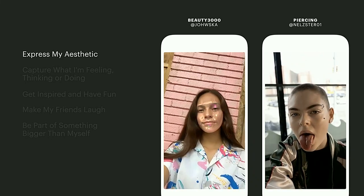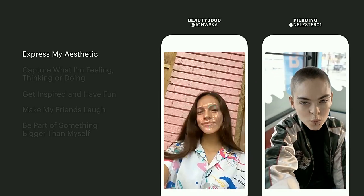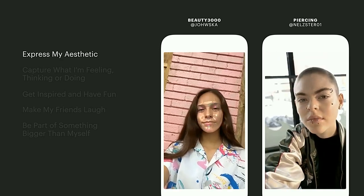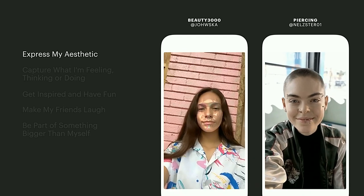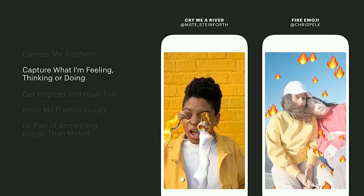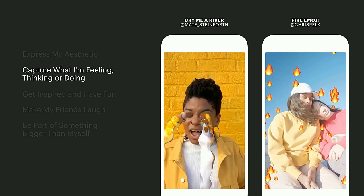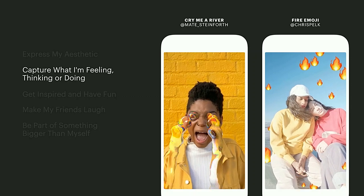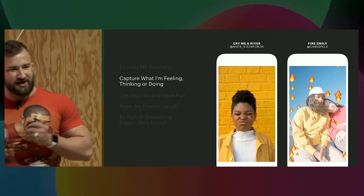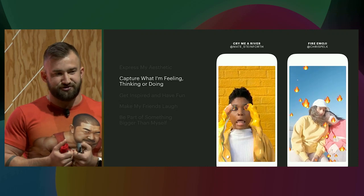On the left, we see Beauty 3000 by Johanna Jaskowska. It was the first effect to ever go viral on our platform. It resonated really well with people in the fashion and makeup communities because it embodied this very cool futuristic aesthetic. And if you wake up one day feeling very punk and want to express that on Instagram but don't want to get pierced anywhere, you could use Nelson Rebola's effect. Second, help people capture what they're feeling, thinking, or doing. A picture, especially a video, tells more than a thousand words, but sometimes that's still not enough to capture everything someone wants to convey in their post. Effects can help amplify someone's emotions and perspective when they're sharing. We see that on Instagram, people especially love sharing what they're into — their interests, their tastes, their fandom. So effects that facilitate expression of affinity do really well.